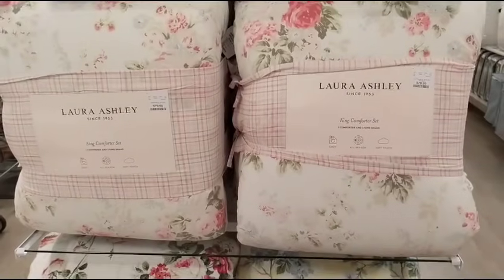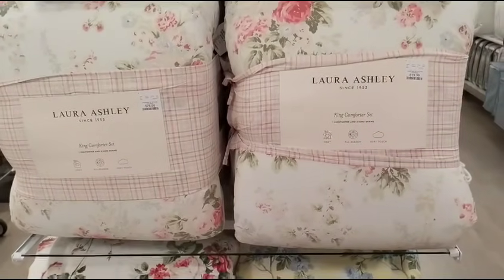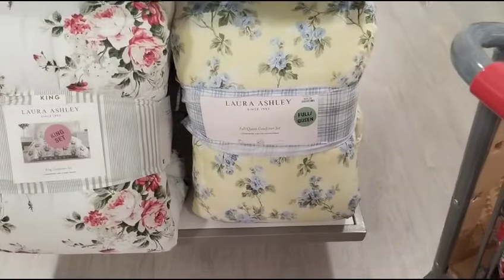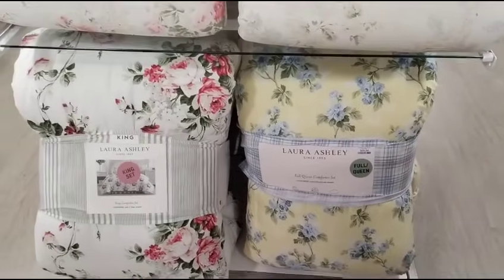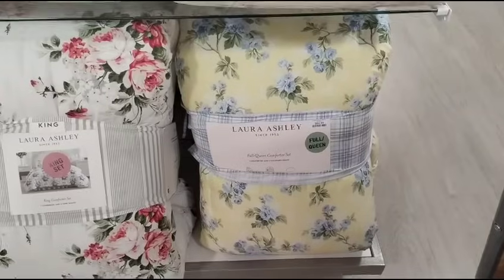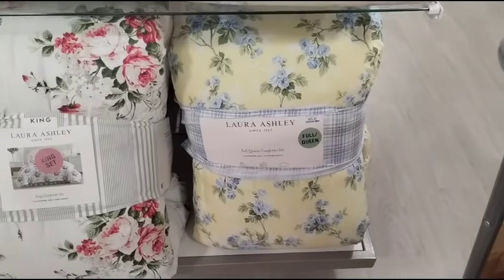And they also have it in the blue, which is really pretty as well. And look at the gorgeous Laura Ashley — it's a king-size comforter for $79.99. It's absolutely beautiful. Look at the yellow — that's a full queen. I would have bought that, but I already ordered mine from Macy's. That is absolutely stunning.